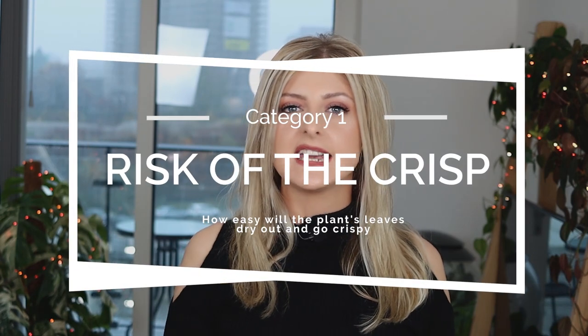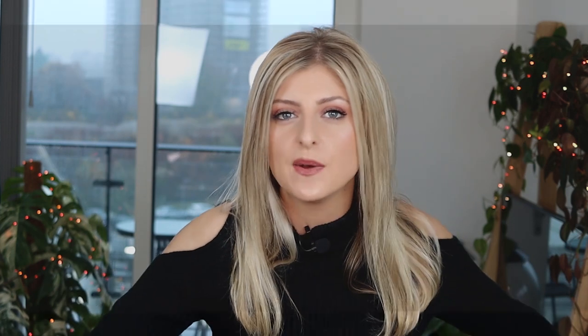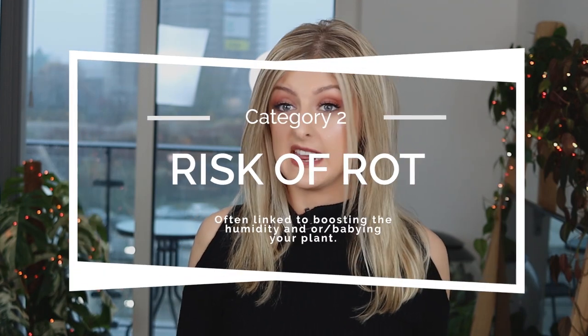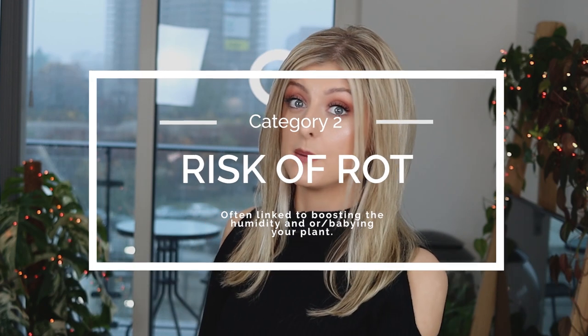Category number one is Risk of the Crisp — basically, how easy is it to roll up a nice dried-up leaf and dip it into a salsa dip of your choice to serve with your favourite rom-com. This probably translates to high humidity requirements, if you'd rather think of it that way. The second category, which is pretty self-explanatory, is the Risk of Rot.